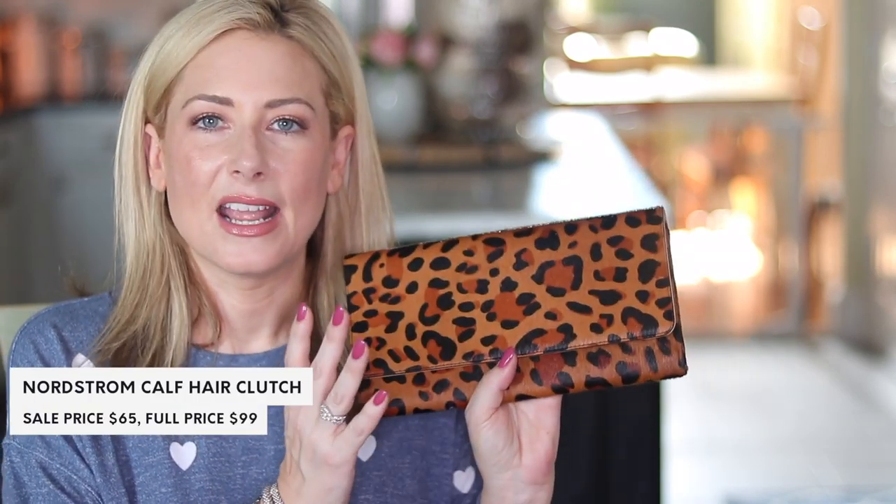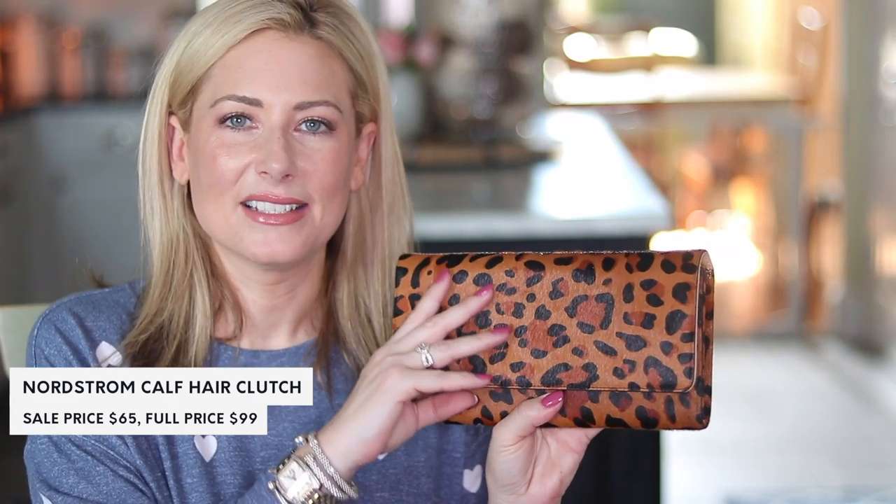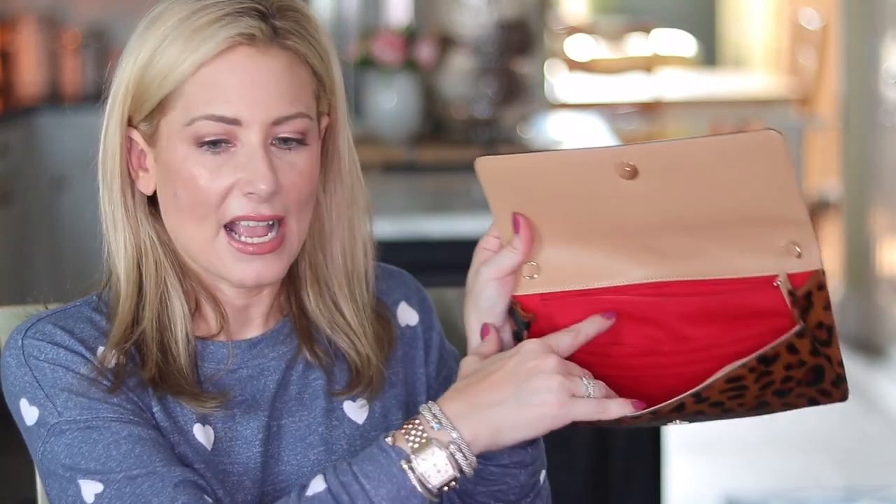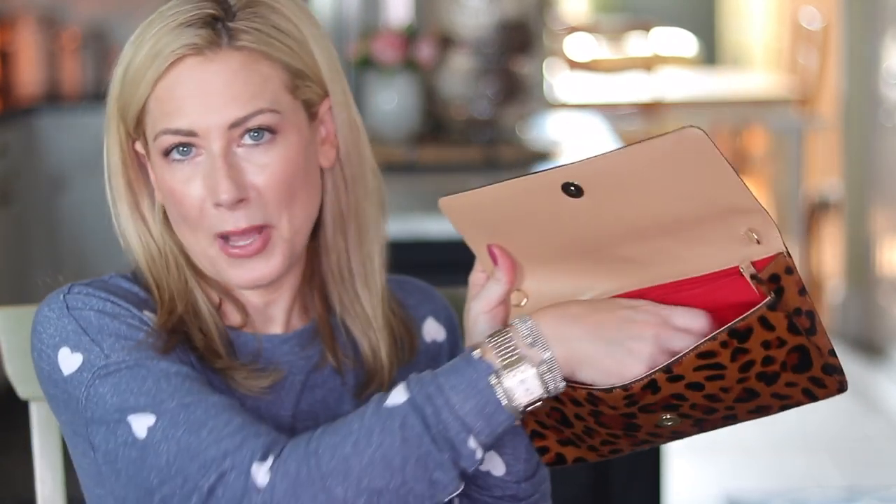Now let's talk about the clutch. This is a Nordstrom brand — it also comes in a snakeskin print. It has a magnetic closure, and on the back there's a pocket for your phone. On the inside, it's a slim clutch with card slots, so I don't need to bother with a wallet. It does have a shoulder chain, but I'm not going to use it.